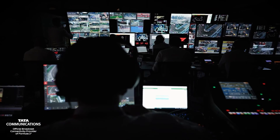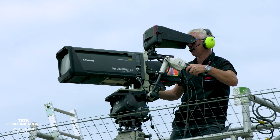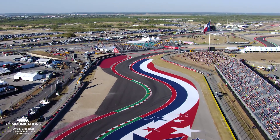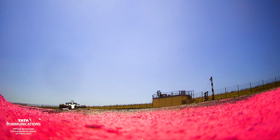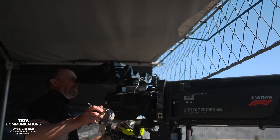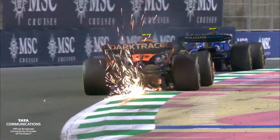The live broadcast is then ready to bring the spectacle of Formula One directly to the screens of eagerly awaiting fans. And it's all thanks to the partnership between F1 and Tata Communications, creating a unique, industry-leading, world-spanning technological success story — the Formula One broadcast.